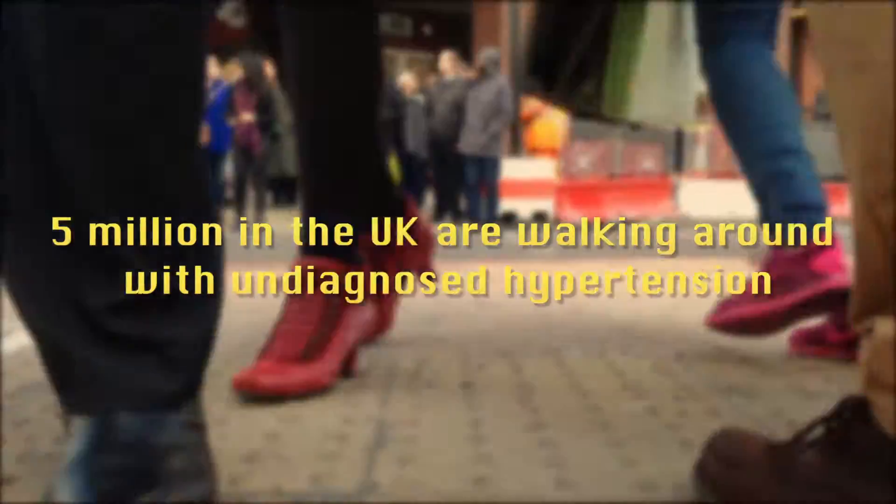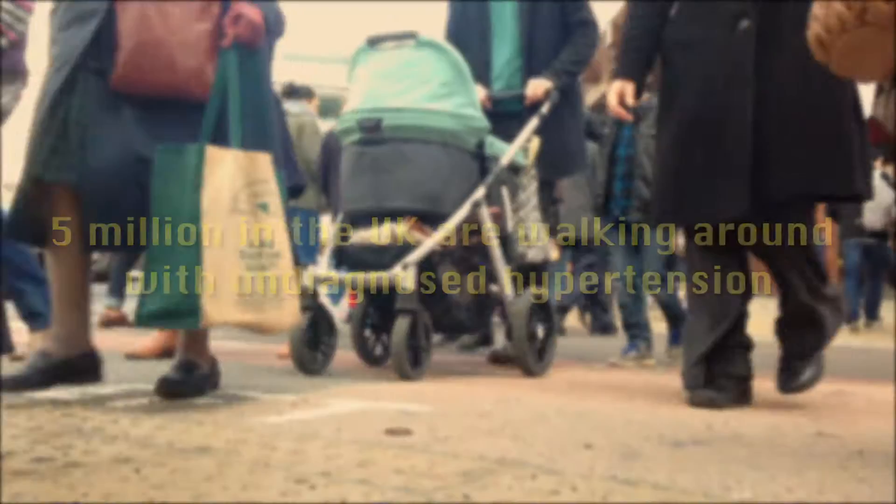As many as 5 million people in the UK are walking around with undiagnosed hypertension. This is closely associated with increased risk of death from stroke and ischemic heart disease.